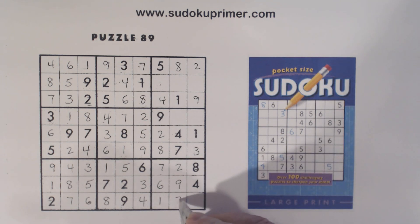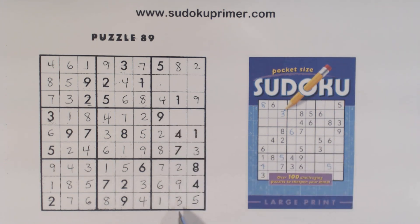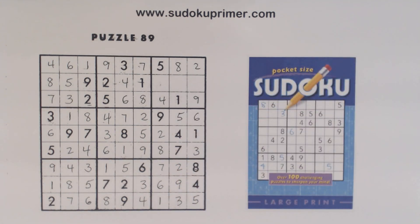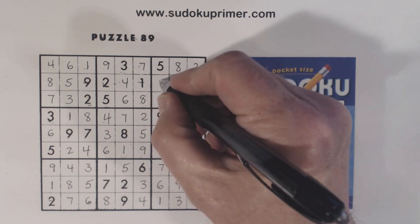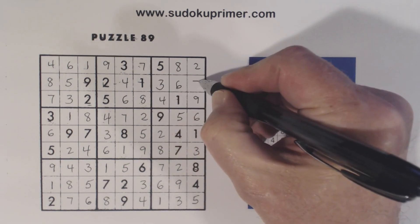Now remember our five-six twins — we got a five there, so we can solve those. And now we've got missing three, six, and seven there. Six, seven, so that's a three. Seven there, so that's a six, and that's a seven. And we're done.